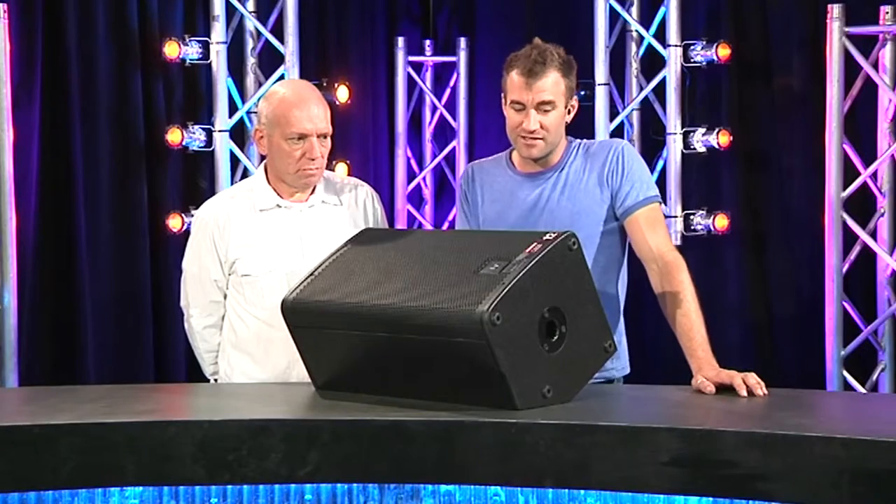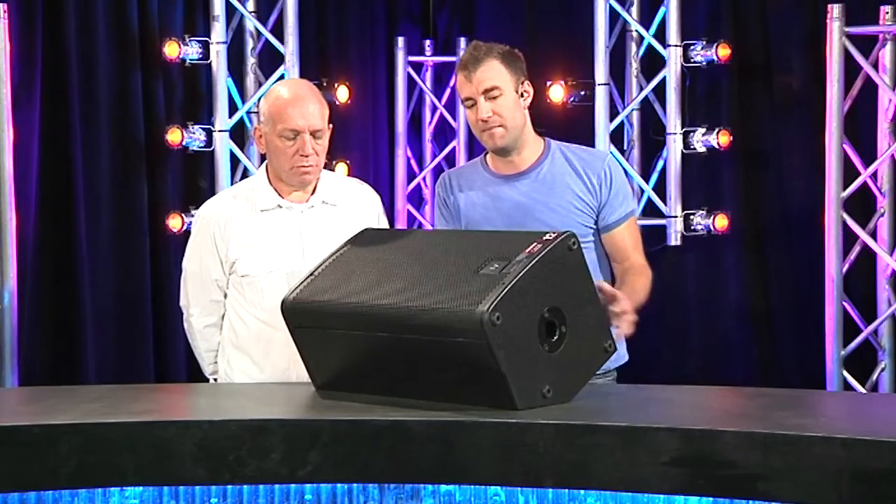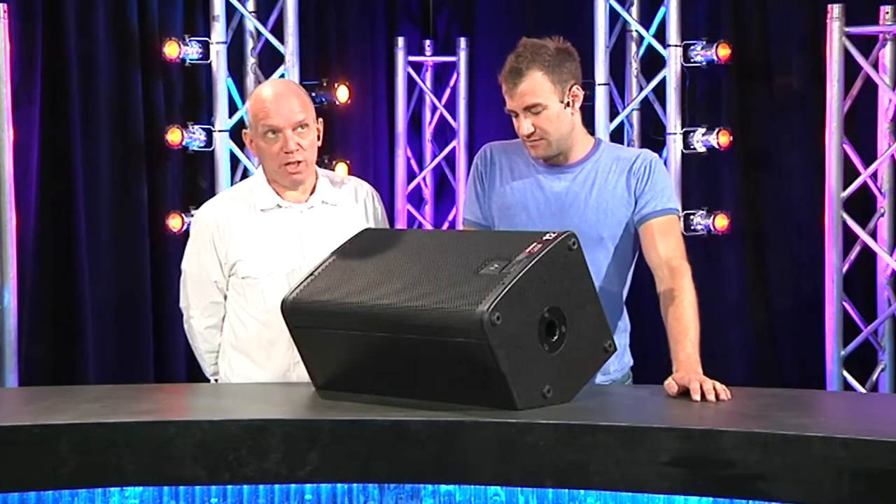I plugged in a standard vocal mic and turned it up, and I hit the limiters before I hit feedback when running in the 'wedge with sub' mode, which does some DSP trickery. Wedge with sub — great idea.